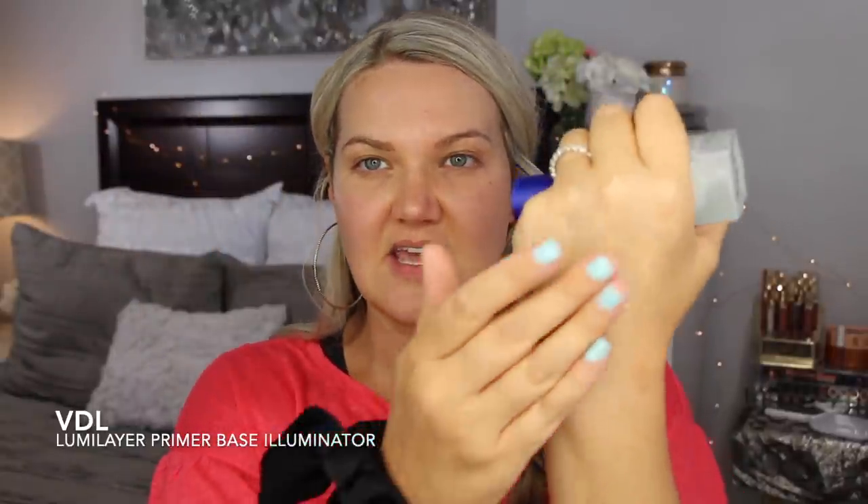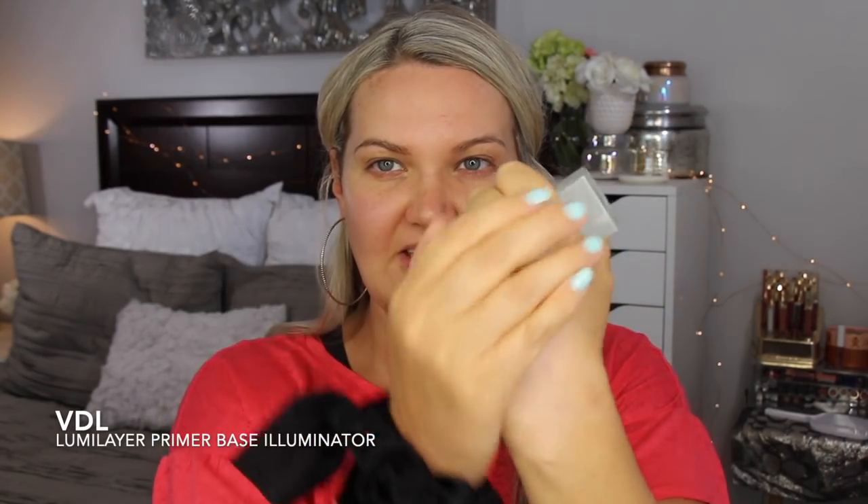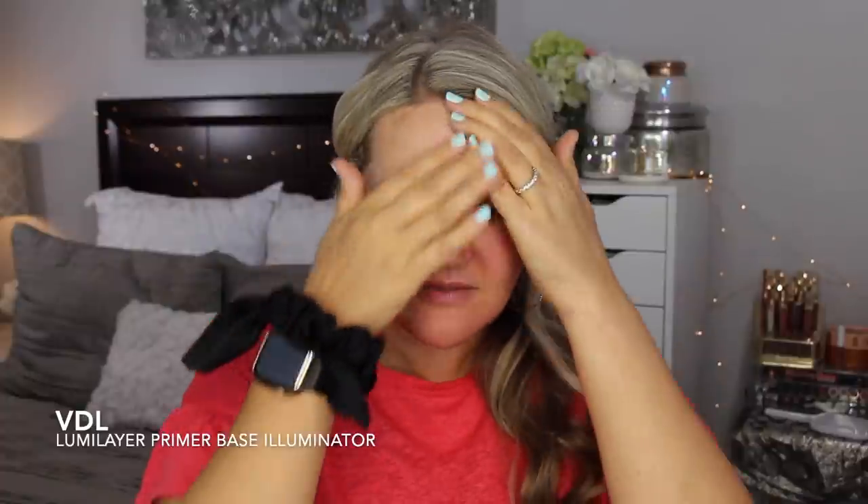I'm going to start applying now. Another product I've loved is from VDL — this is the Luma Layer Primer Base Illuminator. It comes in such a beautiful bottle. Just look at the glow it gives — it gives this really pretty instant luminosity to the skin. I apply this all over my face after sunscreen. It just gives a beautiful glow, and I've been going really light with my foundation, using a lot of CC creams.